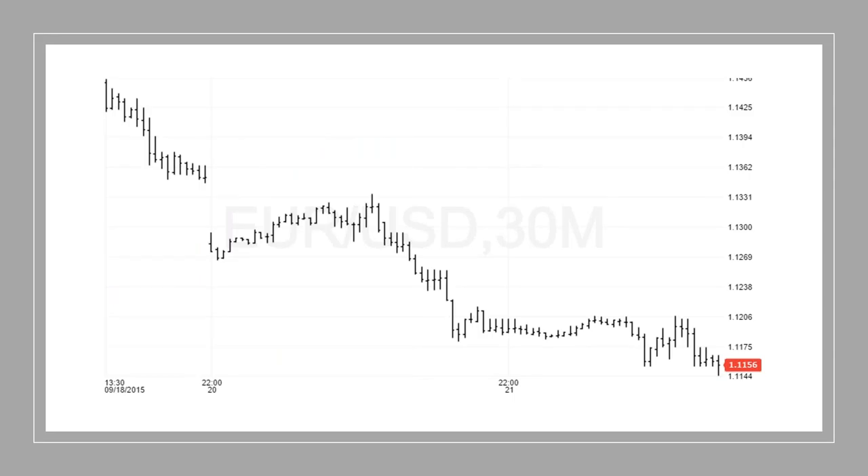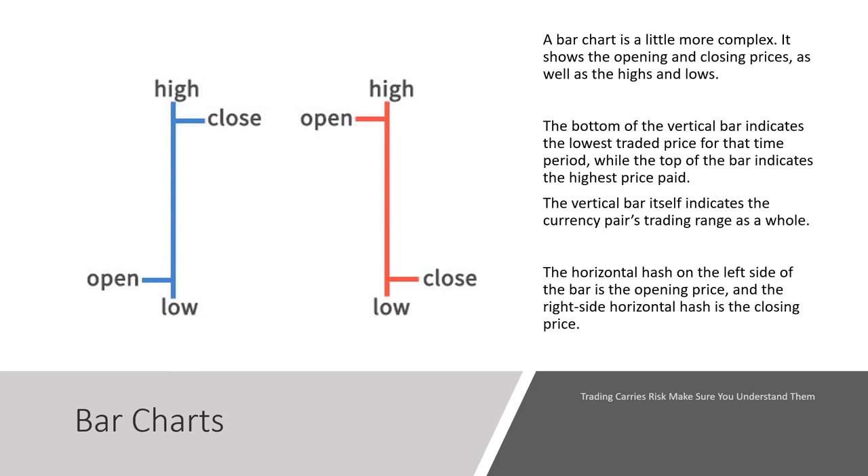Then we go to a bar chart, which is my favorite timing chart. It gives us the open, the high, the low, and the close in an easy-to-see visual format. Each bar indicates the open, high, low, and close for the period you're looking at. A bar chart is a little bit more complex than a line chart. The bottom of the vertical bar indicates the lowest price traded in that time period, while the top of the bar indicates the highest price. The horizontal hash on the left side indicates the opening price, and on the right side indicates the closing price.